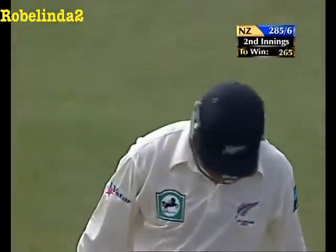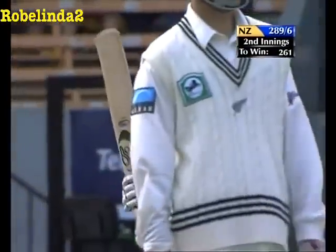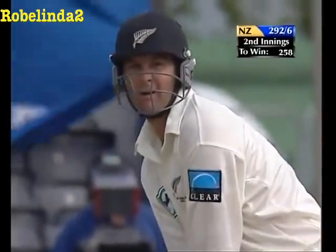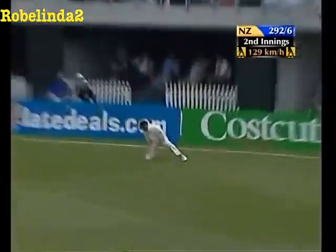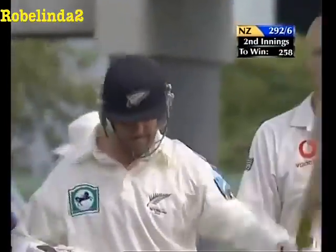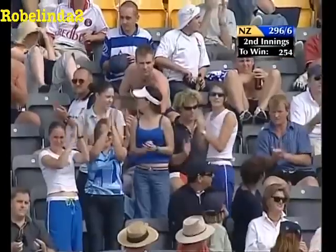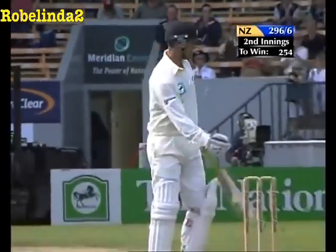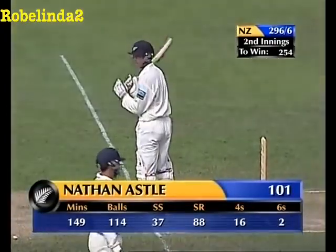Excellent play - just so controlled. He's really just doing as he pleases with every English bowler. This is not an easy shot because you're hitting so he gets the turn - it's the on drive, which means you have to get the hip out of the way. Oh, to miss fail - it's a hundred for Nathan Astle! Fabulous innings to watch. Very meaningful too for Nathan Astle - it's on his home ground. Eighth Test century, the strike rate is extraordinary.